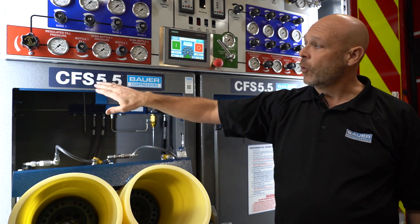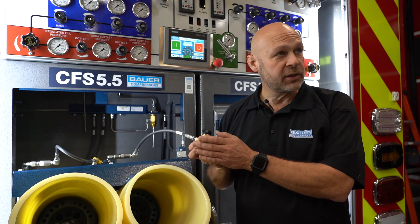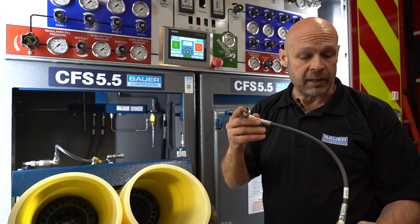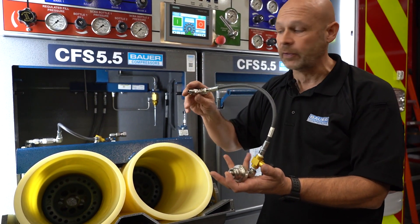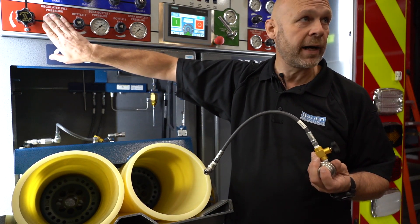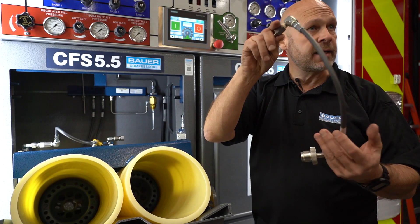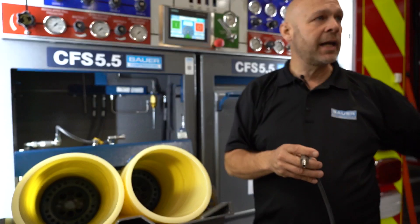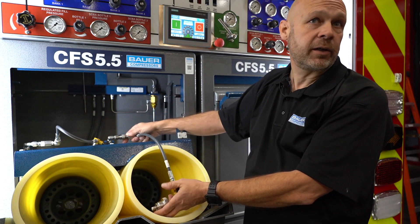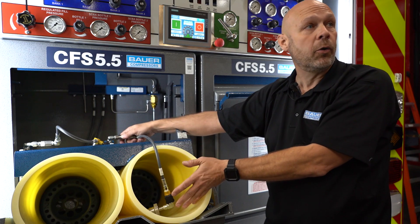This fill station is rated for the 5,500. The CGA connections we're using will fill both the 5,500 and the 4,500. We have a fill adapter with a quick disconnect on these fill stations. Because they're using 5,500 only, there's a relief valve on the regulator set to prevent filling above 5,500. If they wanted to fill 4,500s, they can get an adapter with a relief valve set for 4,500. So if a neighboring department came over with 4,500s, they could back the regulator down, make the 4,500 connection, and safely fill. If someone accidentally adjusted the regulator too high, the relief valve would protect them from going above 4,500.